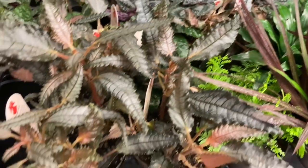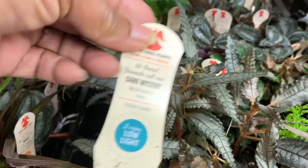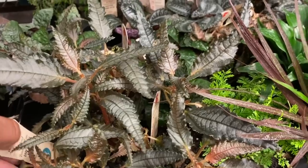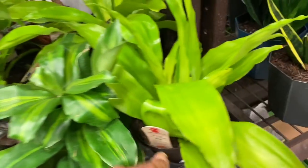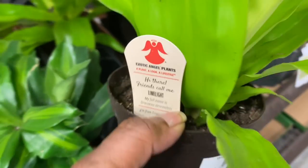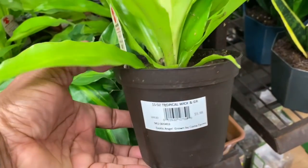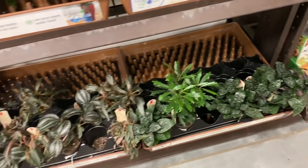Over here, this looks like some kind of pilea too with the narrow leaf. And it is 'Dark Mystery' — that's kind of cool looking, I like the narrow leaf on that. And what do we have down here? It looks like a Dracaena. I'm pretty sure it is. Love this color — it is a Dracaena Limelight. Beautiful color. I've never seen one like that before. Wow, very, very nice.